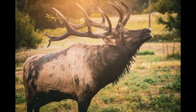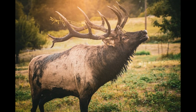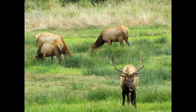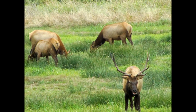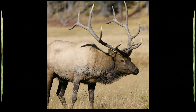Elk browse on shrubs and woody vegetation. They may feed on the leaves, twigs, and buds of shrubs, particularly during the winter months when grasses are less available. In addition to shrubs, elk may consume the bark and twigs of certain woody plants. This behavior is more common in winter when snow cover makes grasses and forbs less accessible.